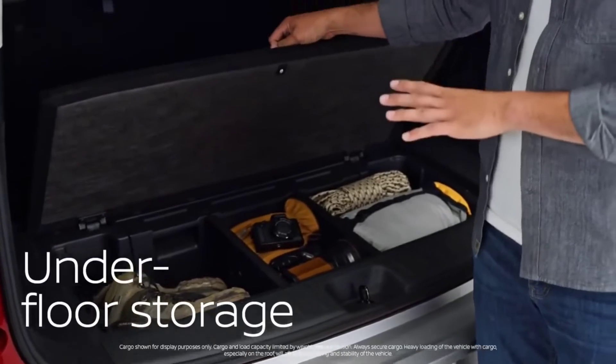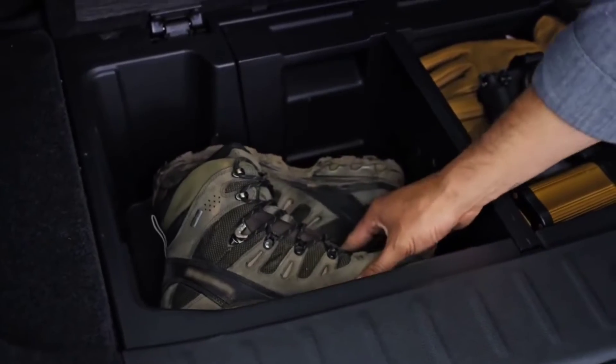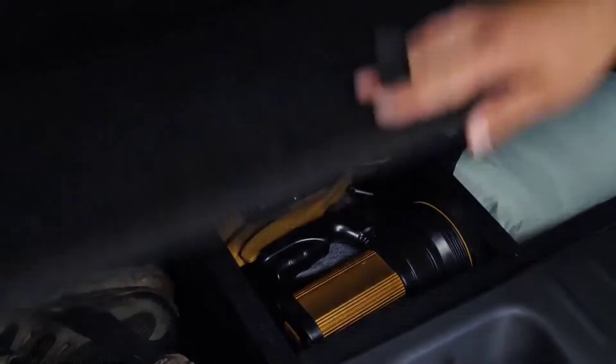Nissan gives you this cool trunk-in-a-trunk — a storage bin under the floor. It's perfect for wet and muddy gear, easy to clean, and a smart place to keep valuables out of sight. You've also got room for up to eight passengers, so if the team needs a ride, no problem.